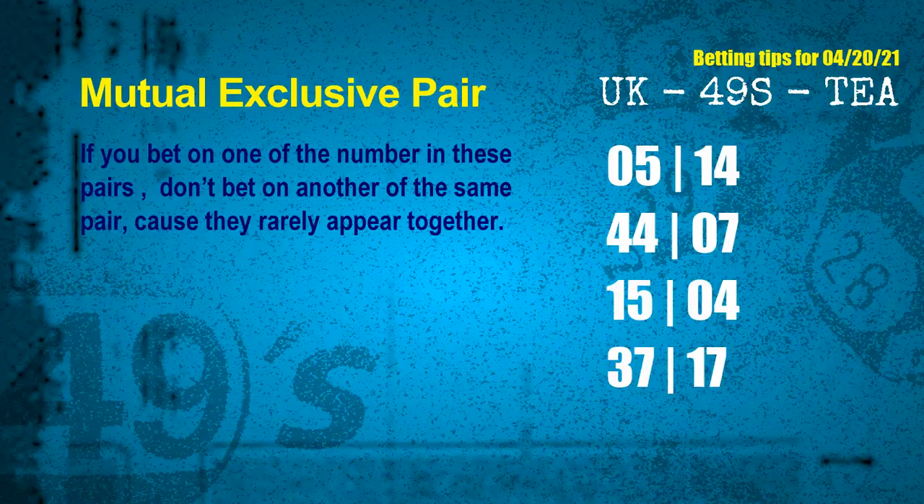Now we have some following ones and ball colors. Here are some tips to increase your hit odds, such as mutual exclusive pairs. These numbers in a pair both match the following ones and colors, but according to thousands of results, they rarely appear together — so if you bet on one, don't bet on the other in the same pair. The mutual exclusive pairs for the next draw are: first pair 05 and 14; second pair 44 and 07; third pair 15 and 04; fourth pair 37 and 17.